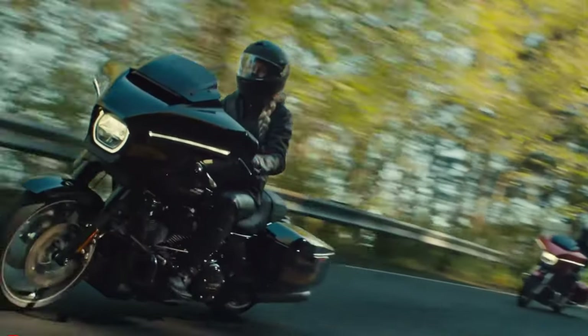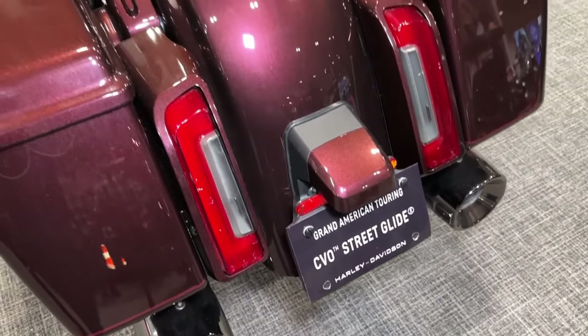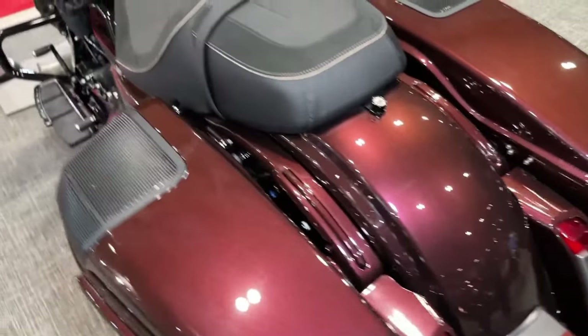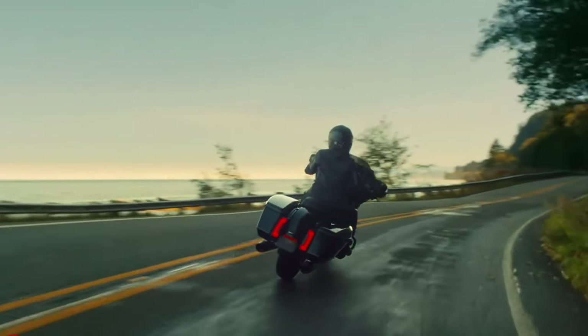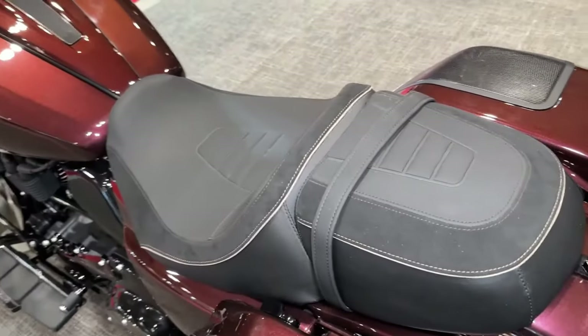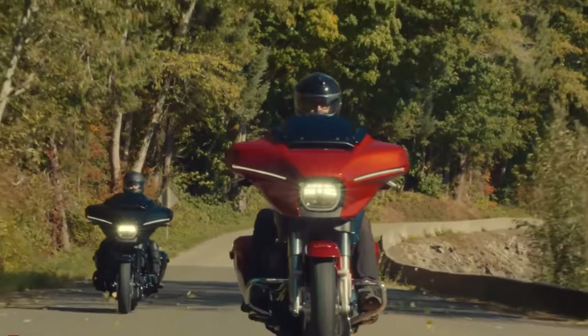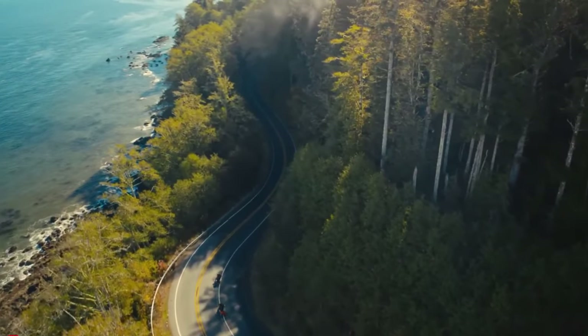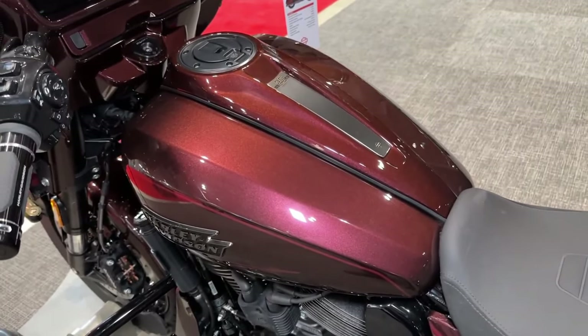With ample storage space in the saddlebags and tour pack, the CVO Street Glide offers plenty of room for gear and essentials on long-distance journeys. The CVO Street Glide also features a spacious and comfortable passenger seat with backrest, ensuring that passengers can enjoy the ride as much as the rider.